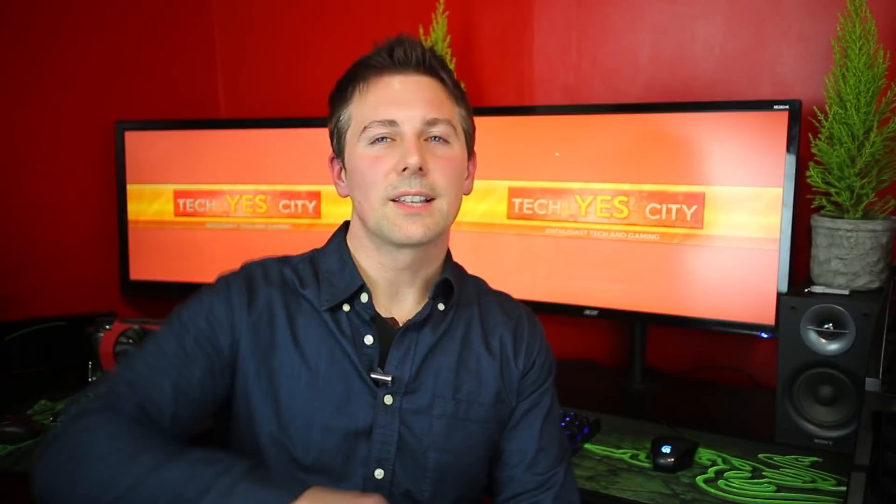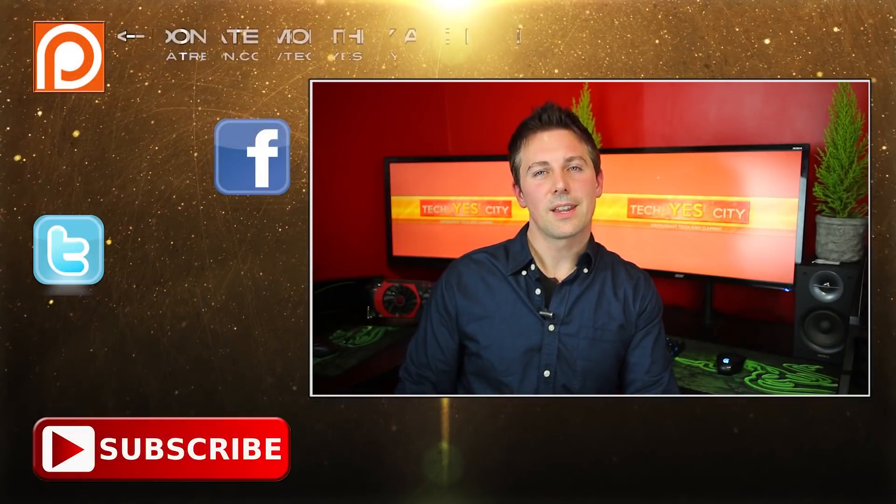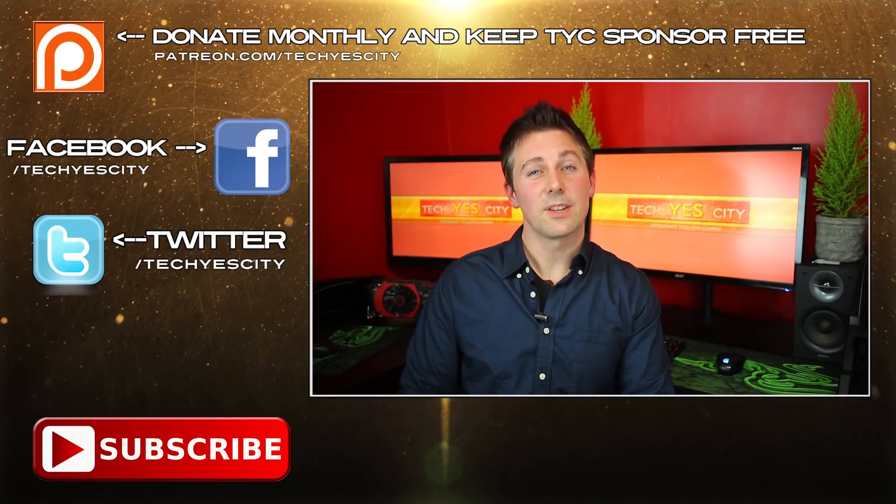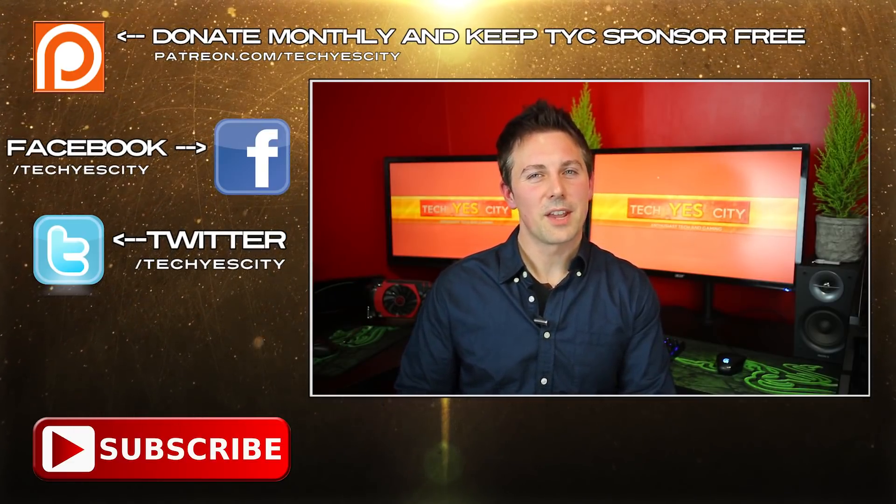Anyway guys, that's it from me. If you like this video then please hit the thumbs up button, and if you haven't already, subscribe to Tech Yes City. I'll catch you guys in another tech video very soon. Peace out for now.